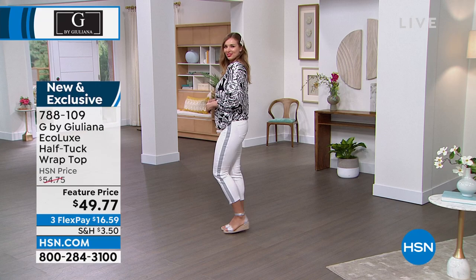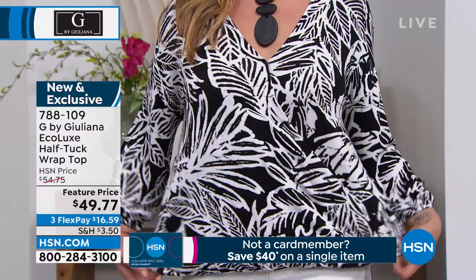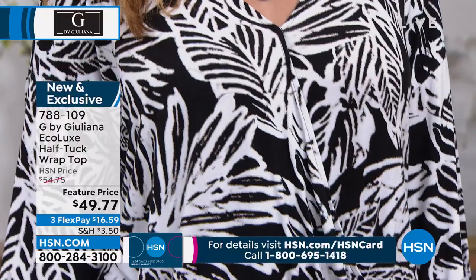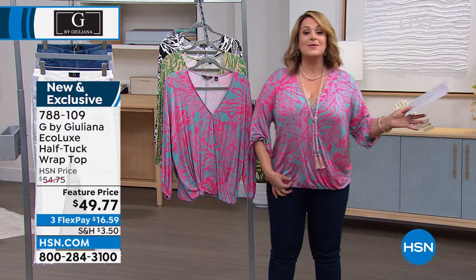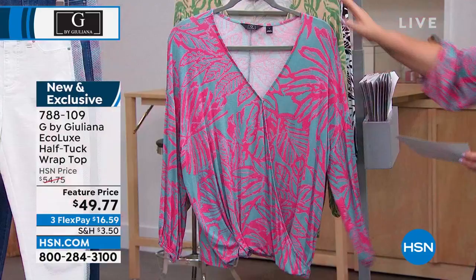Let's move on to the top I'm wearing. If you love G by Juliana, a lot of these items are very limited. In the EcoLux fabric, you're getting a half-tuck wrap top. We've got it in extra-extra small through 3X. This is 95% Lenzing EcoVero viscose — it is so silky and drapey. You've got 5% spandex. It is that perfect little half-tuck design done for you. Very flattering little V-neck, and yes, it has a little safety snap so you never feel like everything's hanging out.